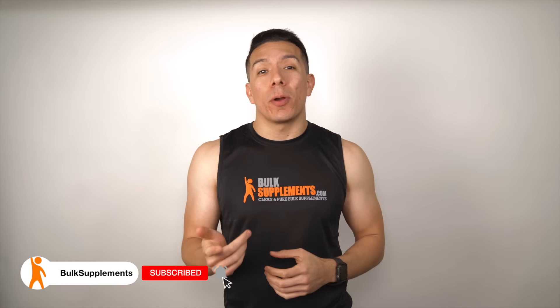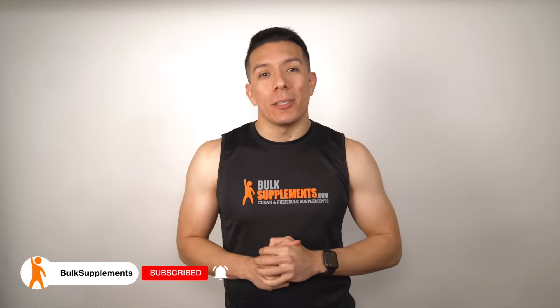I'm going to drop two links in the description below — one for Amazon, the other directly to our website, where you can find this and over 500 other supplements to choose from. Please hit that like button on this video, feel free to share this with a friend or colleague that may find this helpful, and head over to our channel to check out other product videos just like this one. Hit the subscribe button if you haven't subscribed already. We'll see you next time.